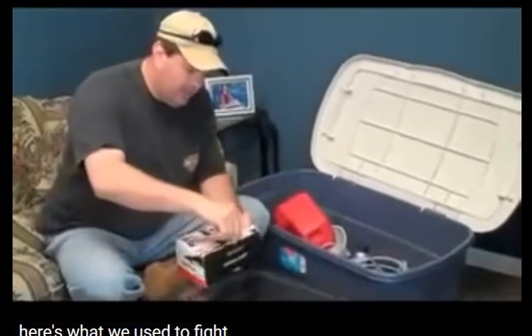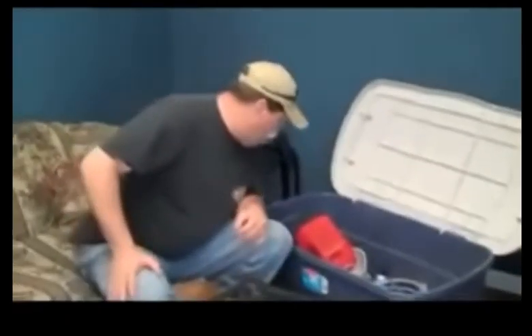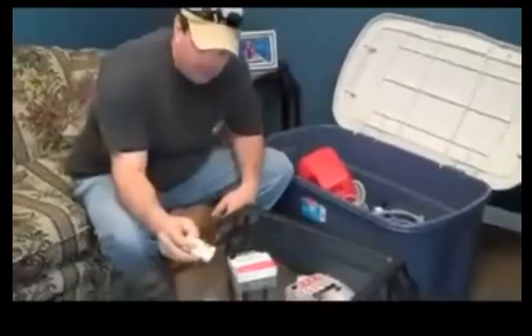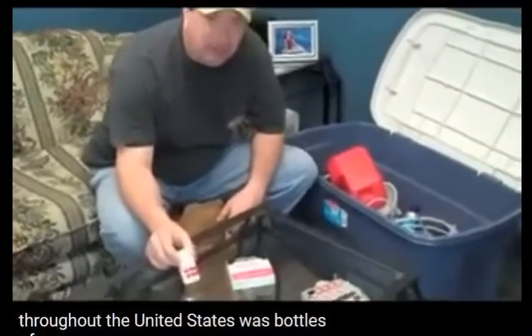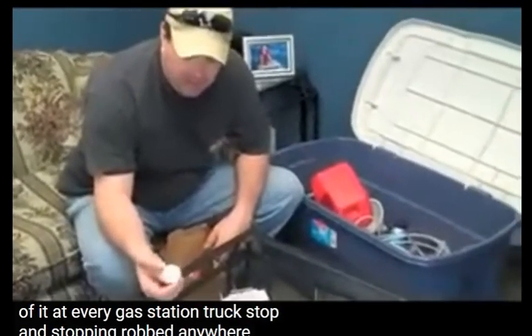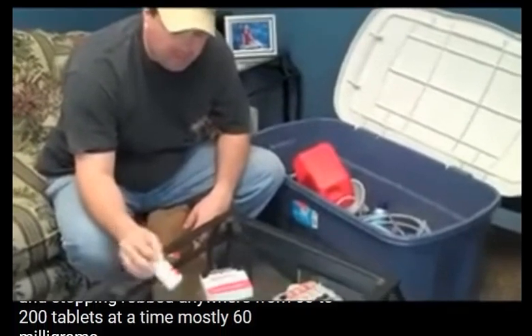Here's what we used to fight against — ephedrine — and this is what used to be available throughout the United States: bottles of it at every gas station, truck stop, and stop-and-rob. Anywhere from 60 to 200 tablets at a time, mostly 60 milligram strength.